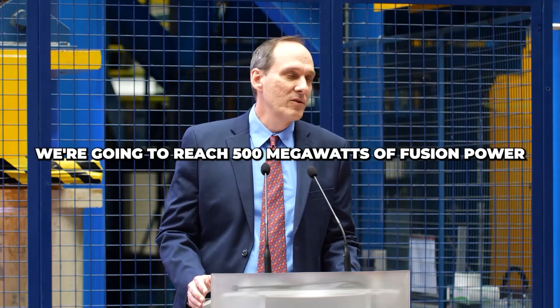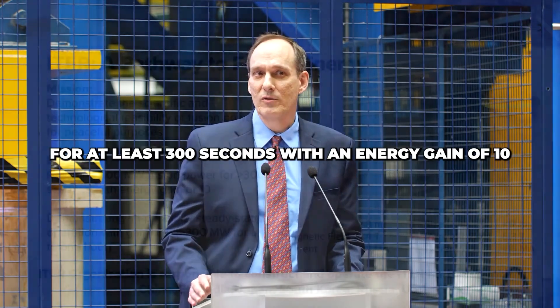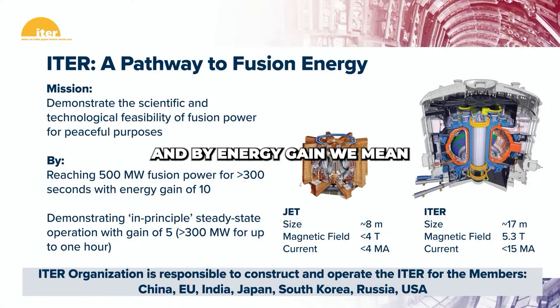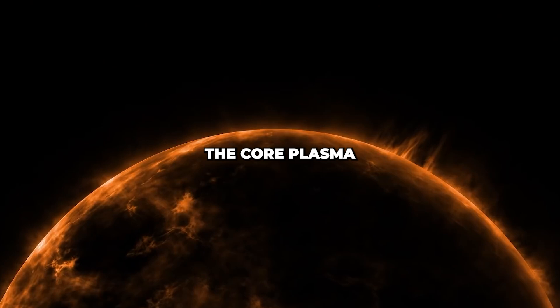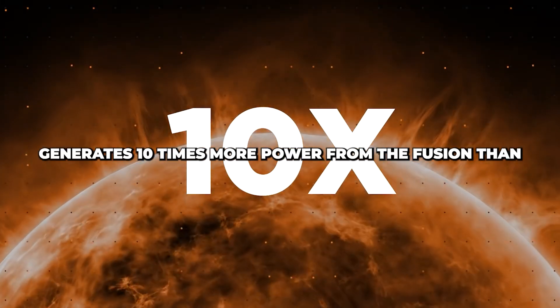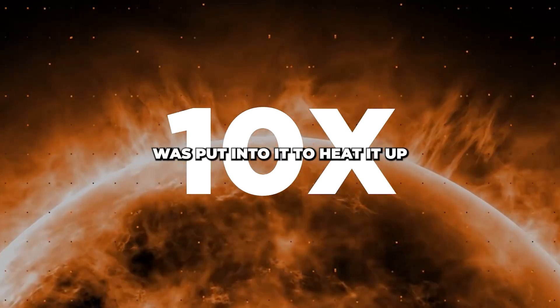We're going to reach 500 megawatts of fusion power for at least 300 seconds with an energy gain of 10. By energy gain, we mean the core plasma generates 10 times more power from the fusion than was put into it to heat it up.